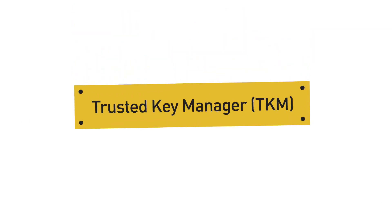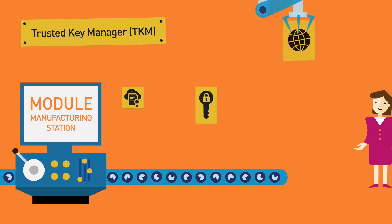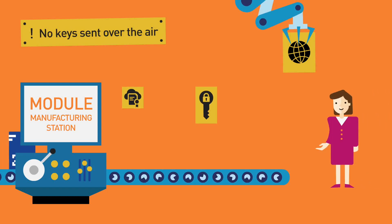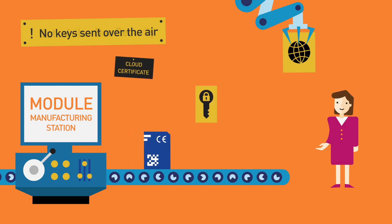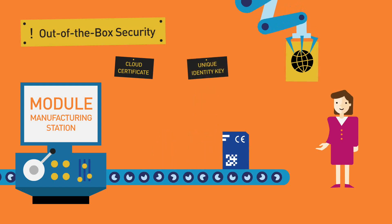The Trusted Key Manager eliminates complexity for them by building security directly into the roots of IoT devices. On Gemalto's production line, cloud platform pre-connectors, also called certificates, are securely embedded in Gemalto Cinterion modules, along with a private and unique identity key.